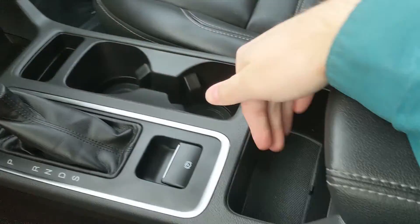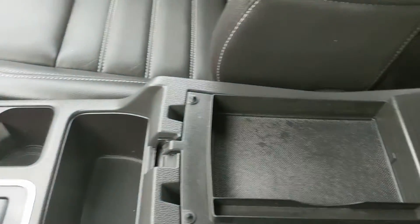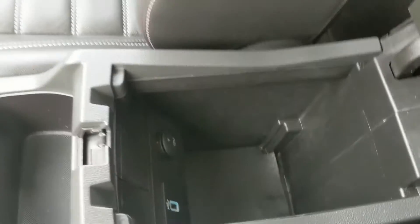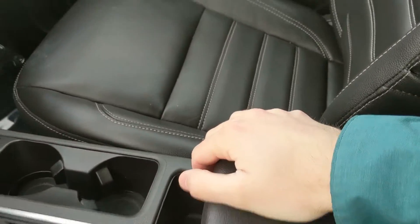Then you have a cubby, two cup holders, another cubby, your parking brake, and your two-tiered center compartment slash armrest, which has another USB and 12-volt power outlet inside, so you can plug something in from there as well.